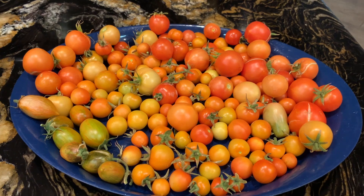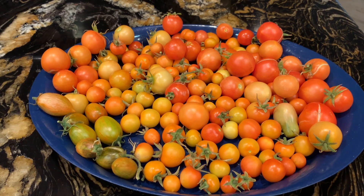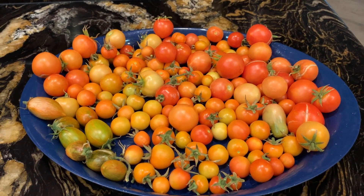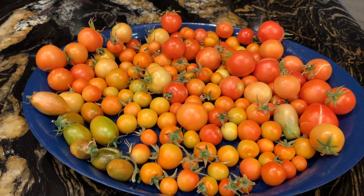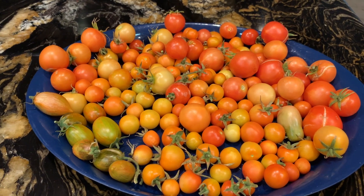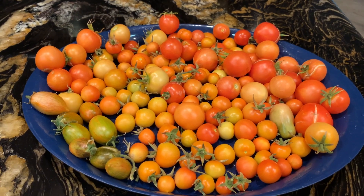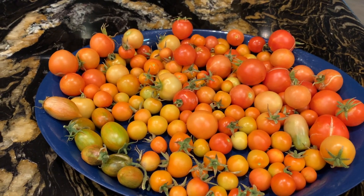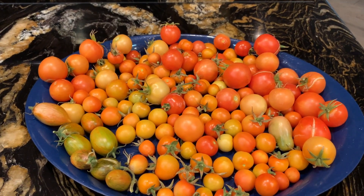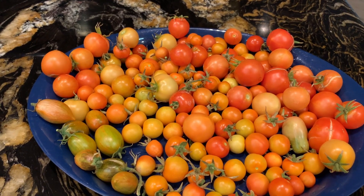Today is the 19th of July and this is what we got out of the garden — this and three hornworms. A lot of these I picked as they were blushing because I couldn't trust them; I had a lot of throwaways because something was eating them. I guess that's not bad for the 19th of July when we've had no day that wasn't over 100.